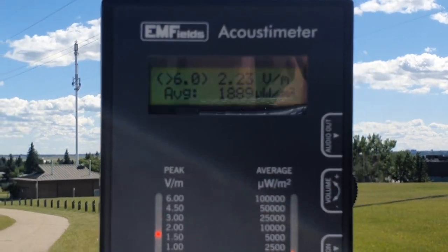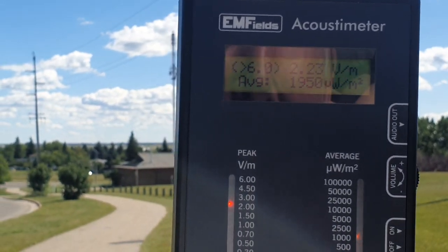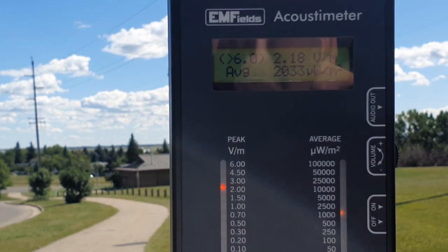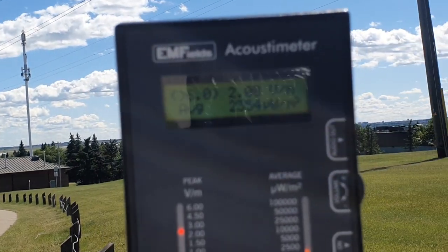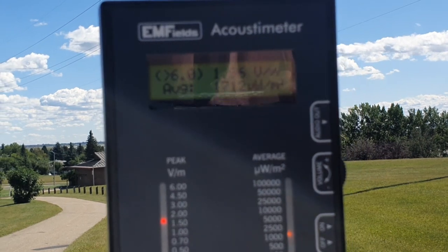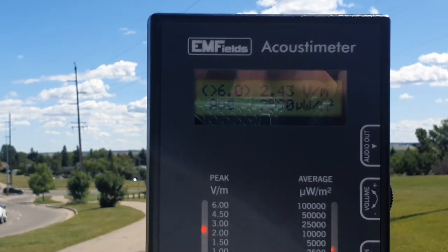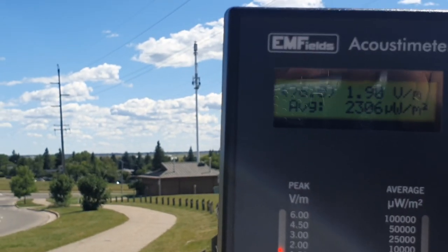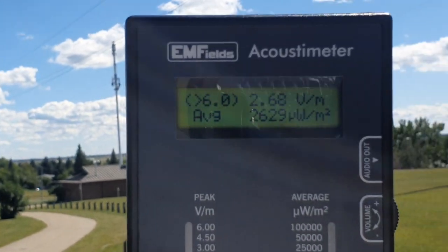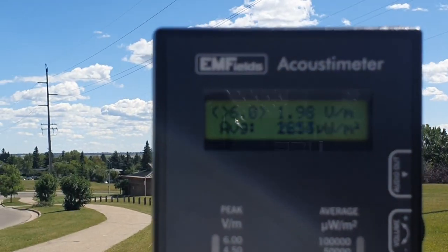Health Canada through Safety Code 6 allows up to 10 million microwatts per square meter, which is outrageous. In terms of volts per meter, Health Canada through Safety Code 6 allows 27.63 volts per meter, which is unbelievably extreme.